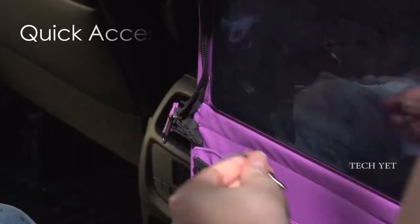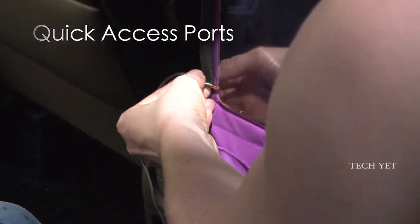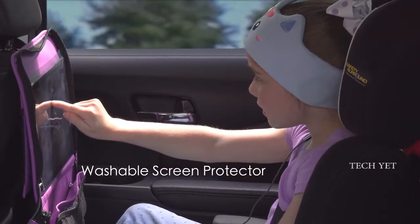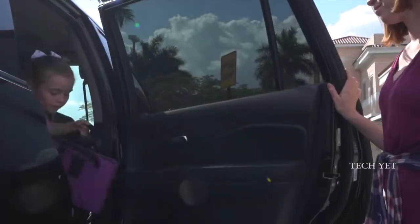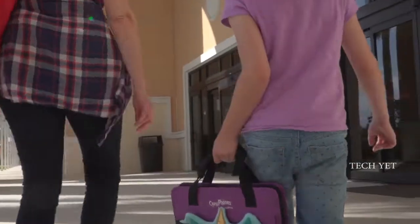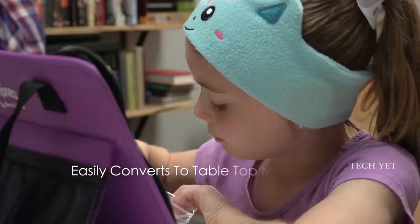The CozyCase hangs securely in place and allows touch control through the tough, washable, clear screen protector. Traveling near or far, the CozyCase easily transforms into tabletop mode without removing the tablet or disconnecting cables.